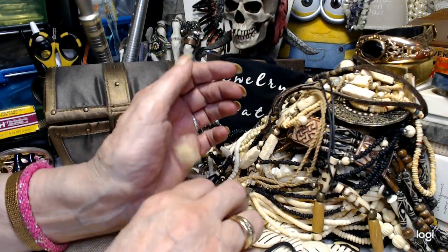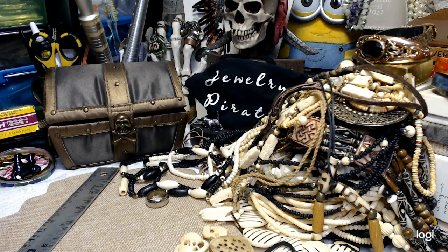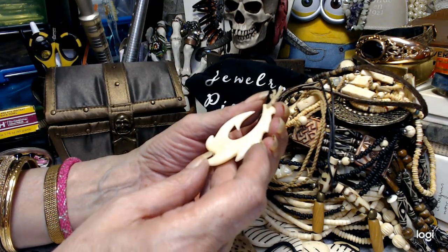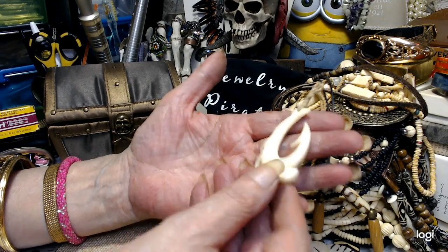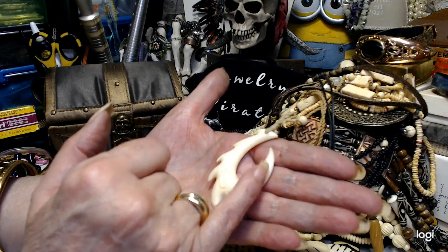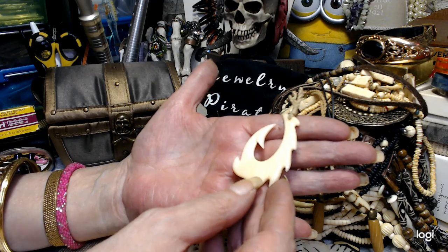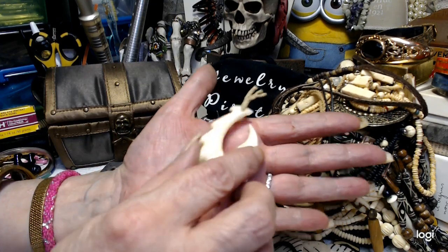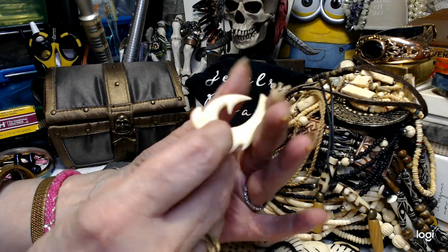I have one last piece — this one is absolutely beautiful and I just want to look at it. This is very, very highly polished. It's a gorgeous pendant — again, it's supposed to be a hook with the barbs. See all the barbs in it? Let's do $7 on this. You won't be disappointed — this is a beautiful pendant. I bet you it's Alaskan.